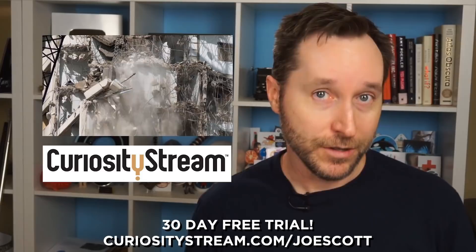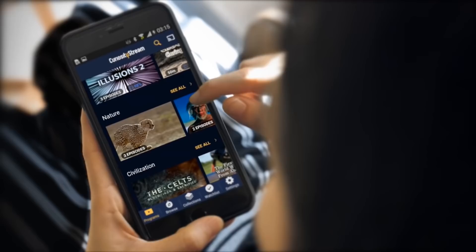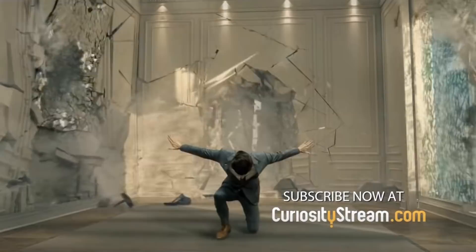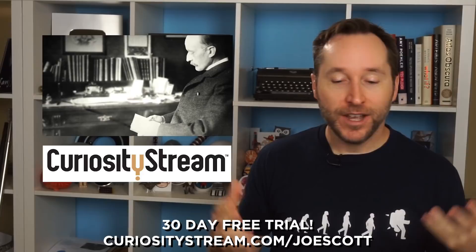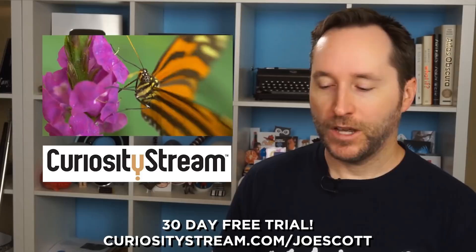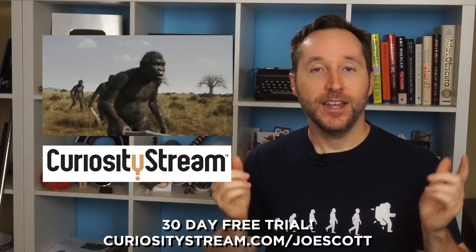If you're a viewer of this channel, you can watch that for free — CuriosityStream is offering the first 30 days for free if you sign up at curiositystream.com/joescott. CuriosityStream was created by some of the minds behind the Discovery Channel, and it's full of thousands of documentaries covering science, history, art, technology, and whatever piques your curiosity. It's actually one of the least expensive streaming services out there at only $2.99 a month, but you don't even have to pay that for the first 30 days.